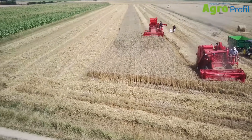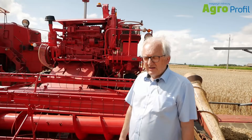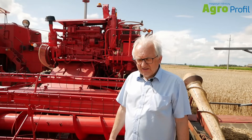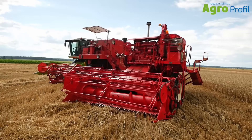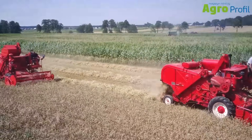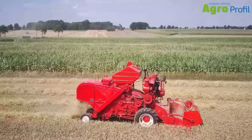As years passed, the combine became an increasingly outdated design. Above all, the operator's workstation in this combine was rather poorly ergonomic — situated next to the engine, with significant dust exposure and high working temperatures. This made the operator's work very hard.